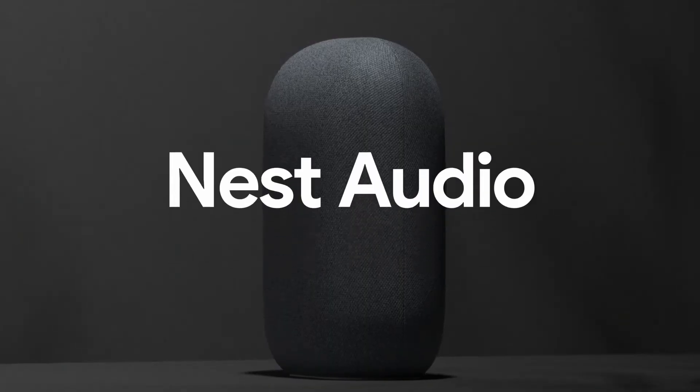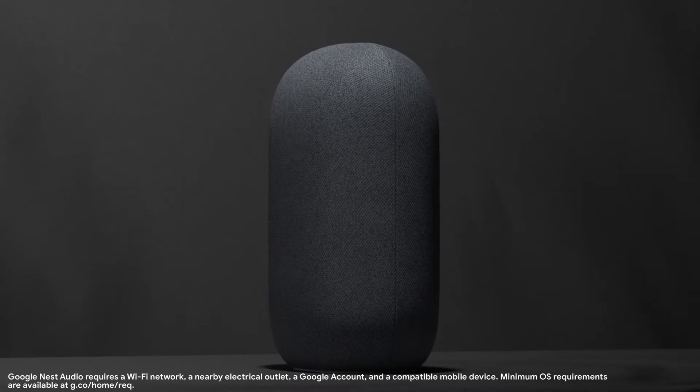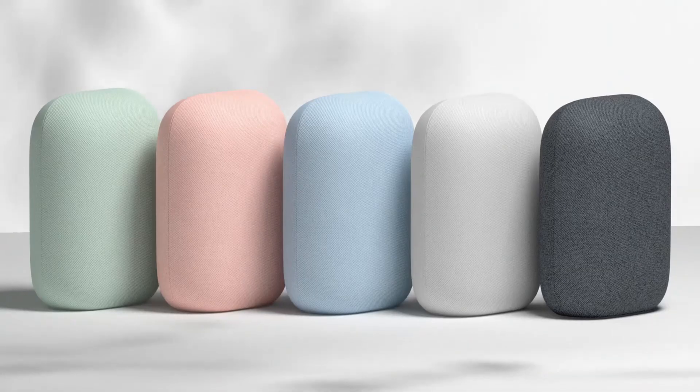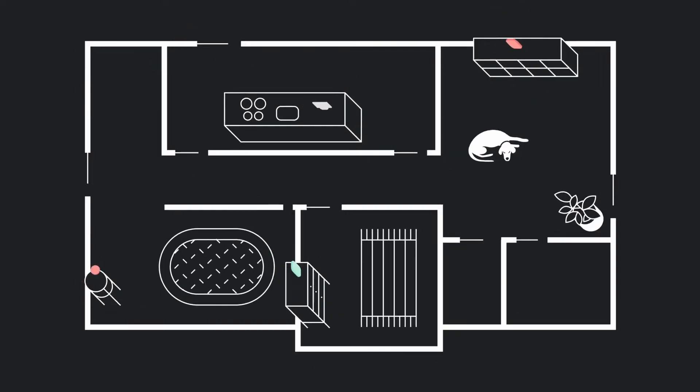Today we're introducing a new product for our family. Meet Nest Audio. Our goal was to create the very best smart speaker for listening to music for only $99. What's really great with Nest Audio as well as Nest Mini is that they all work together seamlessly, easily connecting with other Nest speakers and displays to be the center of your whole home audio system.